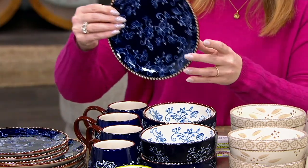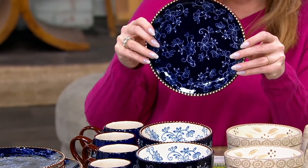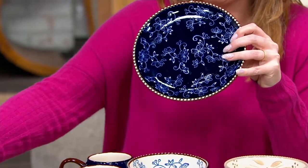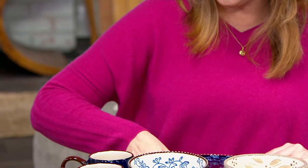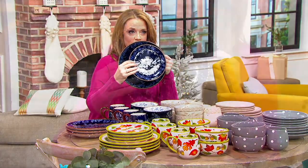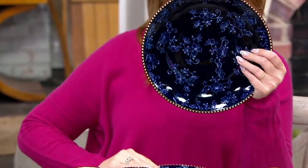You're getting four of the salad slash dessert plates, and these are a fantastic size for stacking if you're going for that look on your table. You're getting four of the dinner plates as well, so they look beautiful on top of each other. You're getting all 16 pieces.